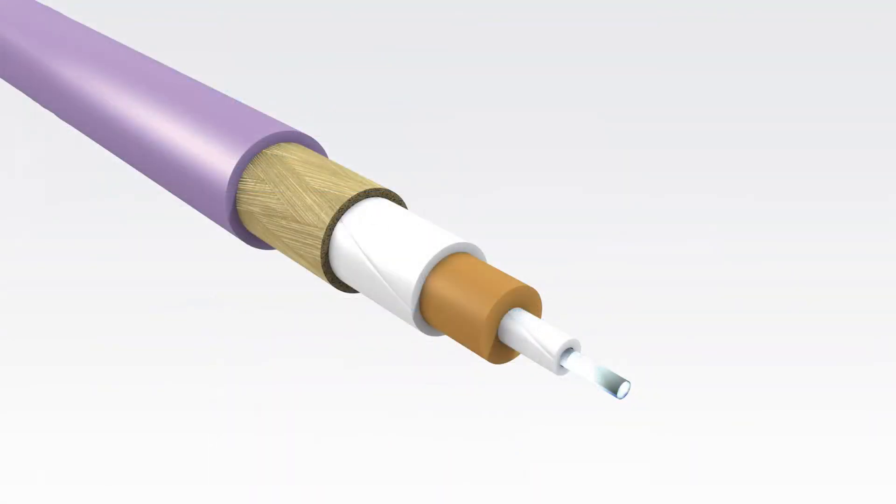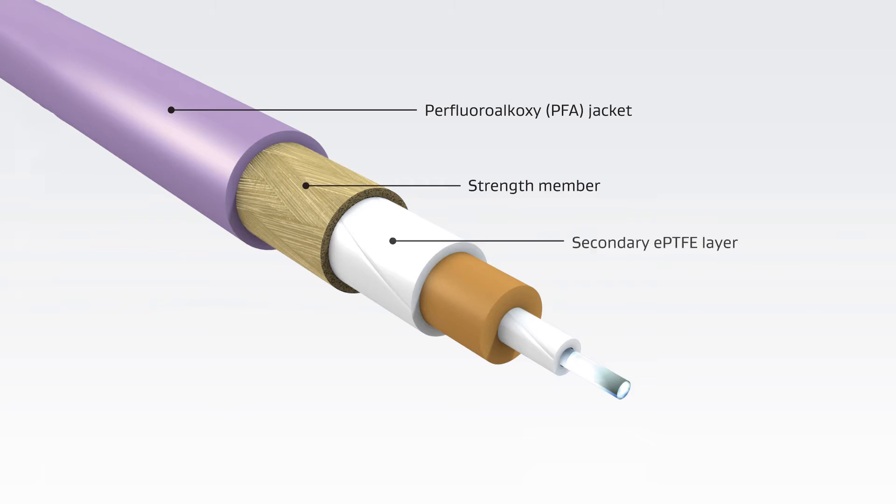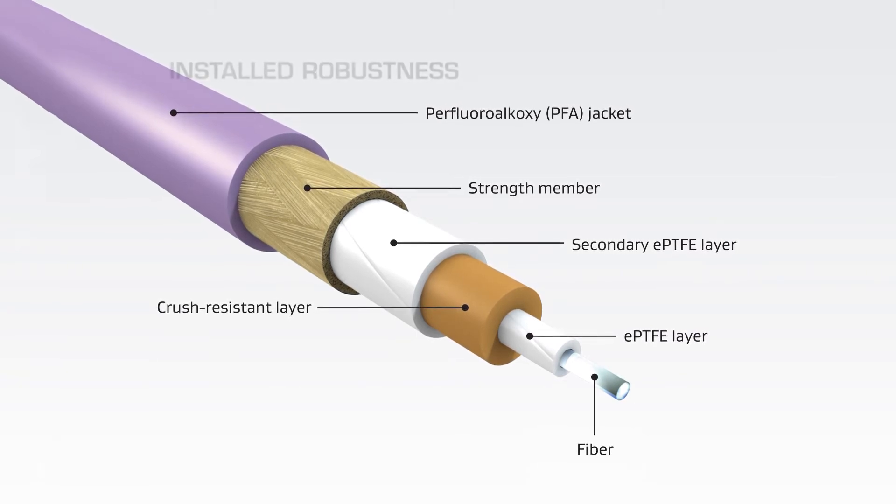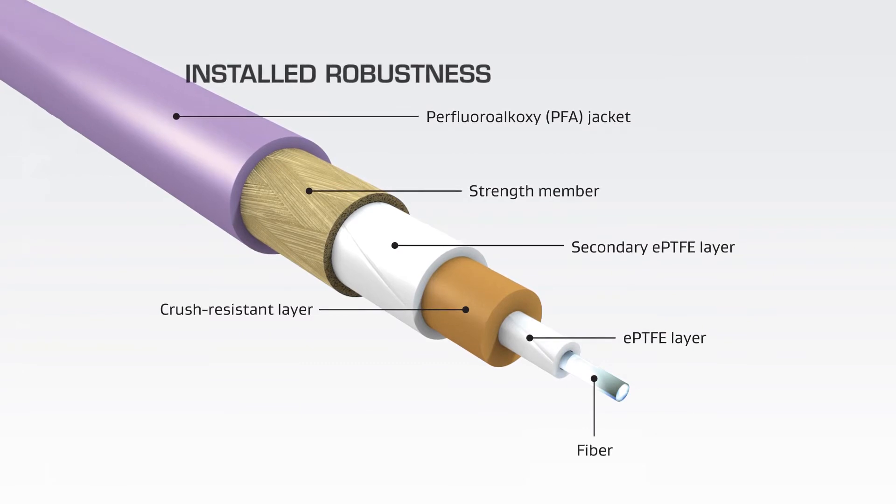Built with a unique buffering system, Gore's 1.8mm Simplex cables resist crushing, kinking, and abrasion, and they can easily handle complex routing, maintenance activities, and repeated flight conditions unmatched by today's ruggedized alternatives.